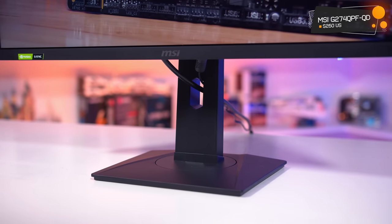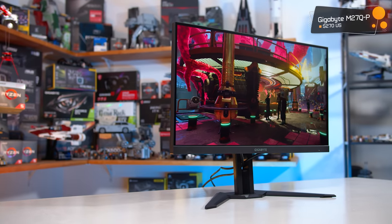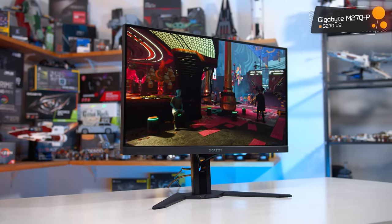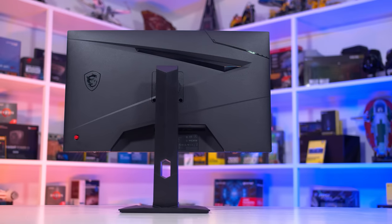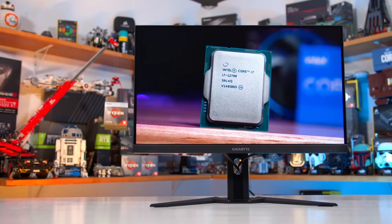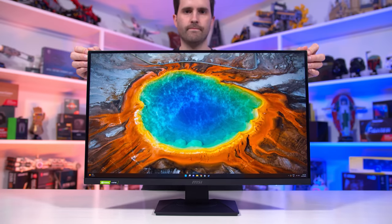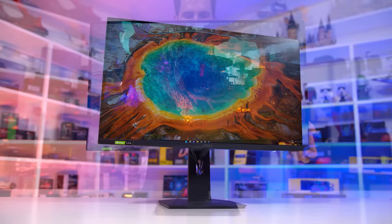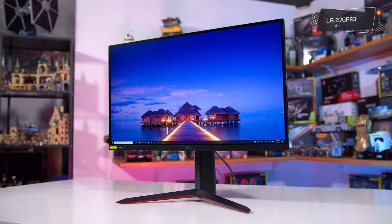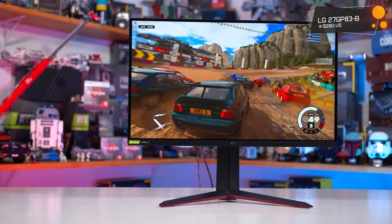My pick of the bunch is either the MSI G274QPF-QD at $260 or the Gigabyte M27QPF-QD at $270. Both are 27-inch 1440p 170Hz IPS LCDs, and while they use different panels, overall performance is quite similar. The MSI option is a little better tuned for motion performance, while the Gigabyte model has a more accurate sRGB mode and includes a KVM switch. The MSI has a wider color gamut. Both are nicely balanced and given they're $260 to $270, it's a toss-up. I've also recommended several LG monitors in the past, including the LG 27GP83B, and still think they're good buys at a similar price.